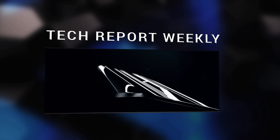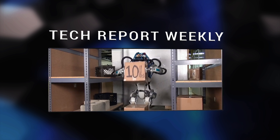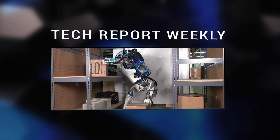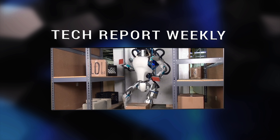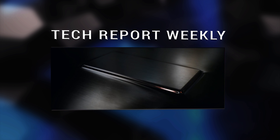Mobile World Congress came to an end on Thursday, and I hope you enjoyed the special episode of TRW for the LG G5 and the Samsung Galaxy S7. With that in mind, it's time to know what else happened this week with gadgets and technology around the world, so sit back, relax and chill with a brand new episode of Tech Report Weekly.